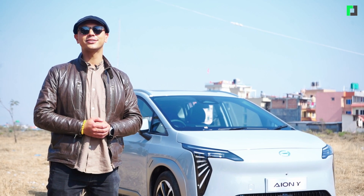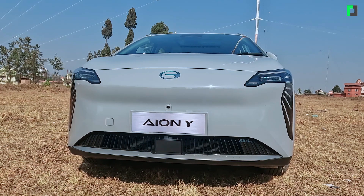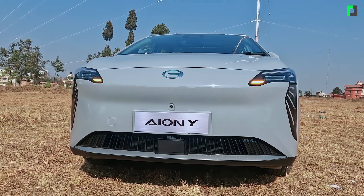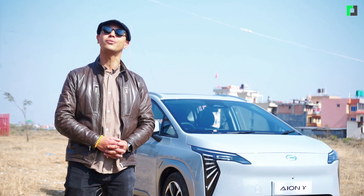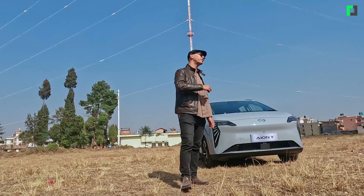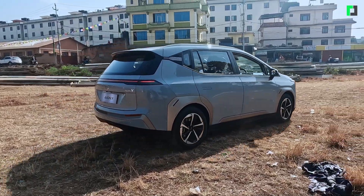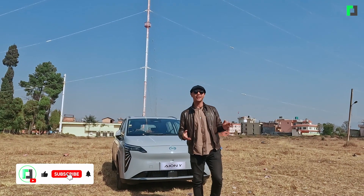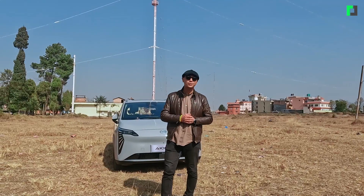This car is priced at around 1,900,000 in local currency. It also comes with a warranty of 160,000 km. You can get a test drive to see this car for yourself, so go ahead and check it out.